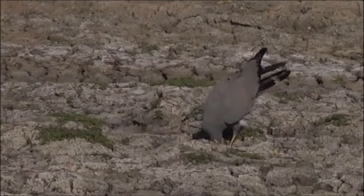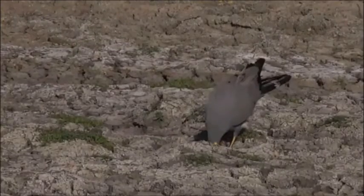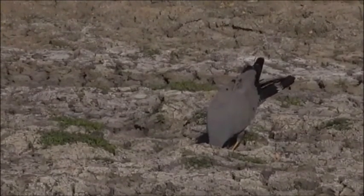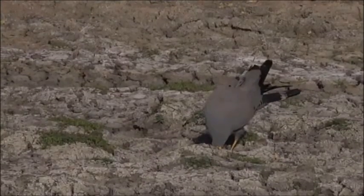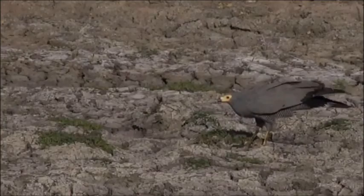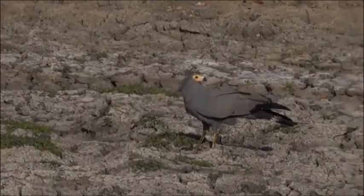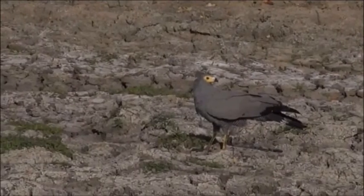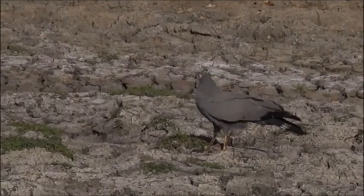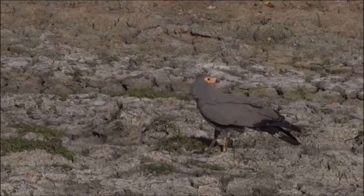One reason I think it might be a snake is because of the way it's stepping. You can see those yellow legs — heavily scaled — and that would probably protect it from a bite. There could also be a frog in the mud there. You can see there's a bit of mud on the African Harrier hawk's legs.